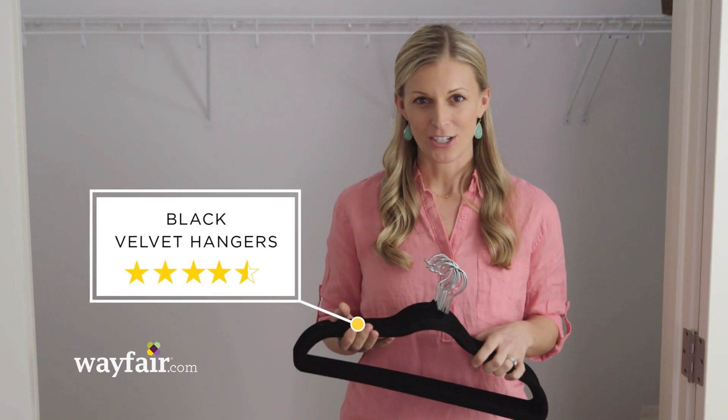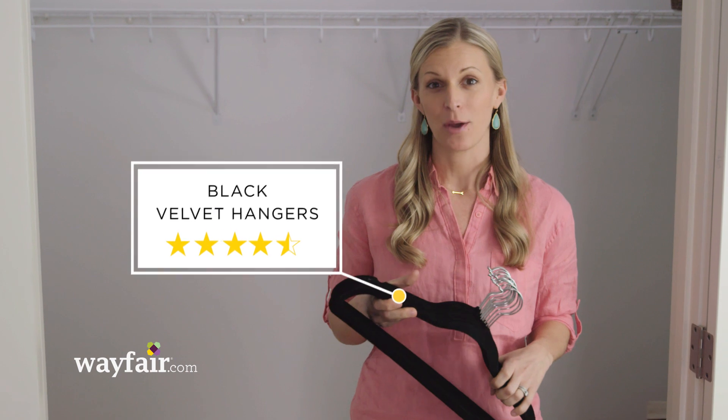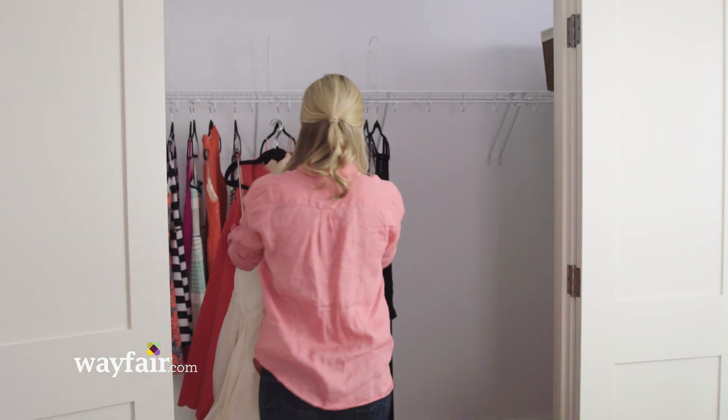Next, I'm going to add velvet hangers. These are great because they're slim and take up way less space, and they keep your clothes from falling on the floor.